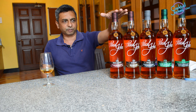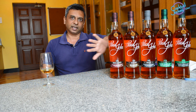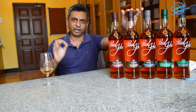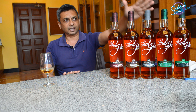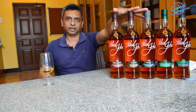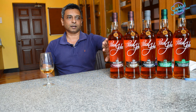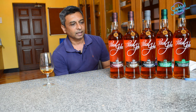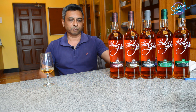The flagship expressions are Brilliance, which is unpeated and non-smoky; Edited, which has a hint of smoke and is slightly smoky; and Bold, which has 100% intense smokiness. These 3 flagships are 46% alcohol strength, meaning they are non-chill filtered. All three are matured in ex-bourbon casks.